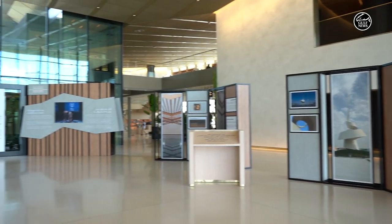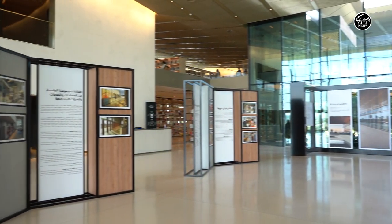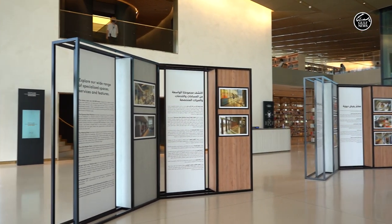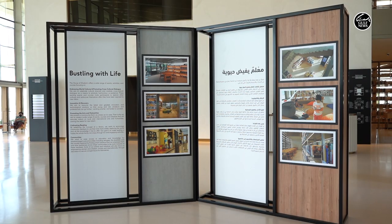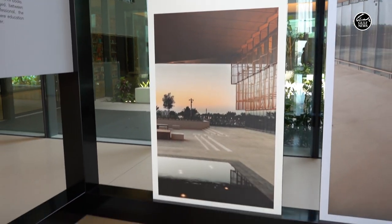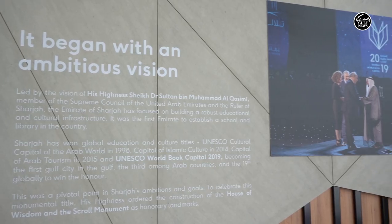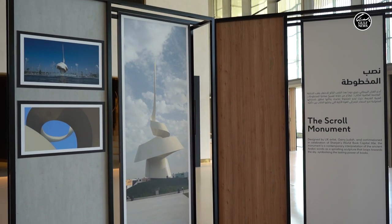So Ali, where are we right now? We are here at the lobby of the House of Wisdom, and we have created this amazing exhibition that we are going to take you around and show you more about. The exhibition was created here at the lobby because we wanted people to know more about it by themselves. Basically, the House of Wisdom is a self-service building that we are going to explore now.